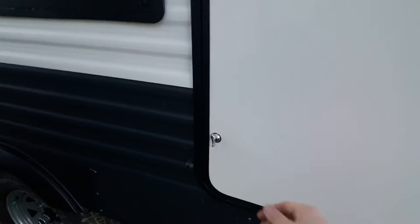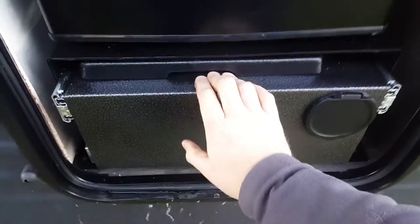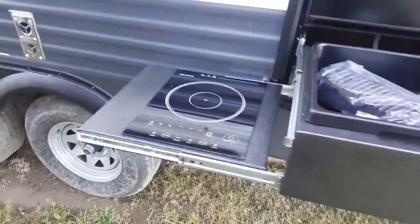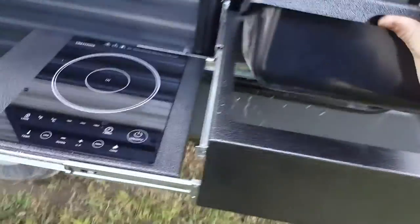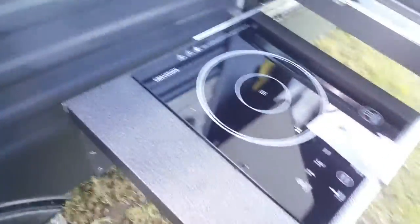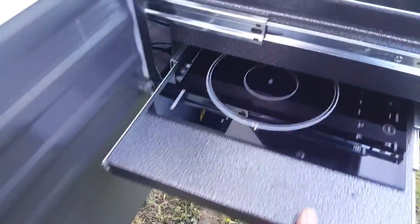We ordered this one with the optional outside kitchen. This opens up with a latch to hold the door open. You've got your fridge, and then down here this pulls out — there's an induction cooktop that pulls out to the side. It comes with a water hookup with a hose and spray, and a removable basin so you can fill it to wash dishes, empty it out, and put it right back in. These induction cooktops use special pans and pots, so it does come with a frying pan as well. Everything slides in and then it closes right up.